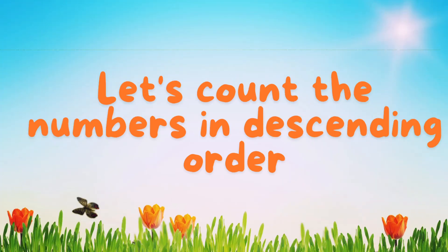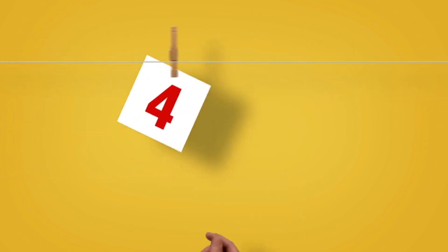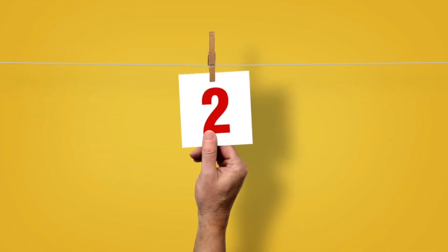Let's count the numbers in descending order. 10. 9. 8. 7. 6. 5. 4. 3. 2. 1.